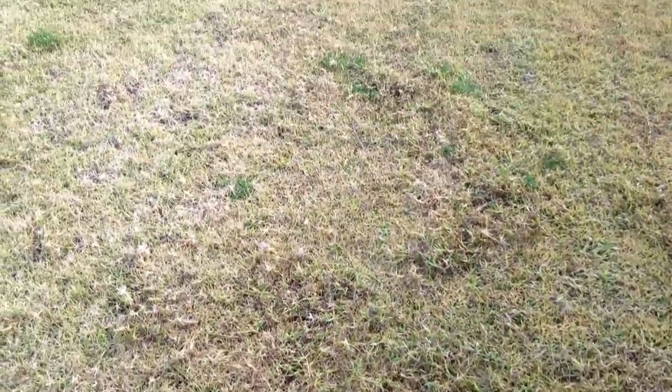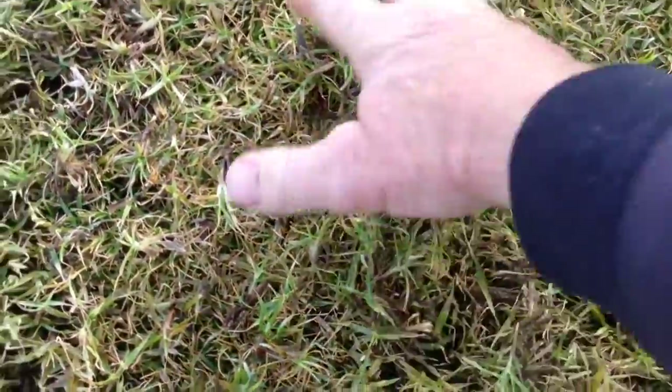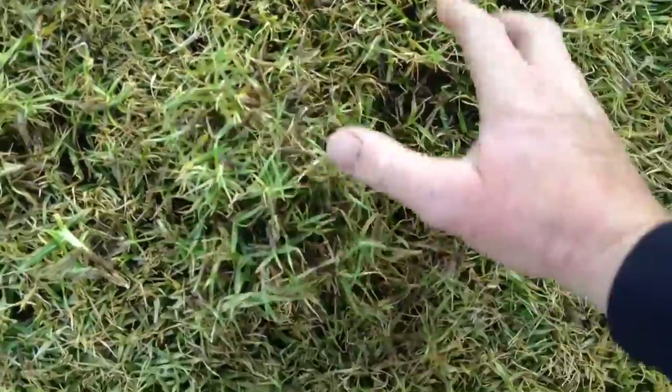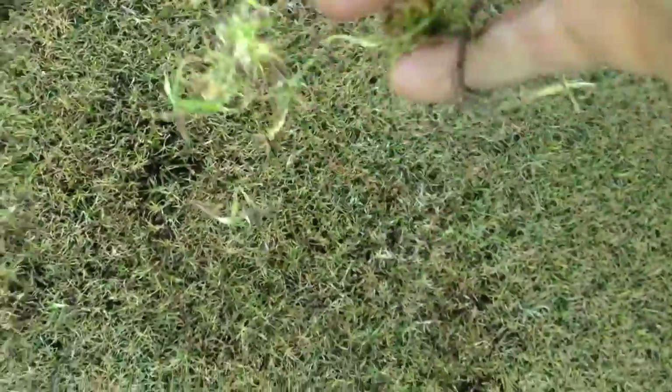They're not looking for beetles or bugs to eat — usually it's the blackbirds like magpies or crows that do that. It looks worse than what it is, but it's just like fluff sitting on top of the lawn where they've scratched. They're basically dethatching my lawn for me, which is a good thing.